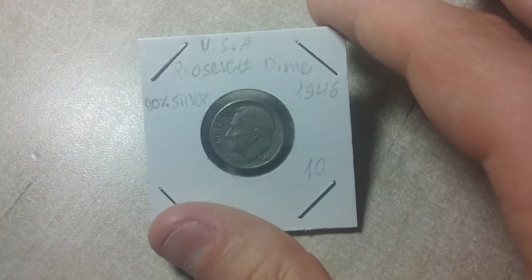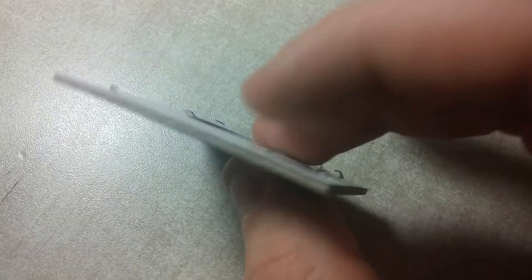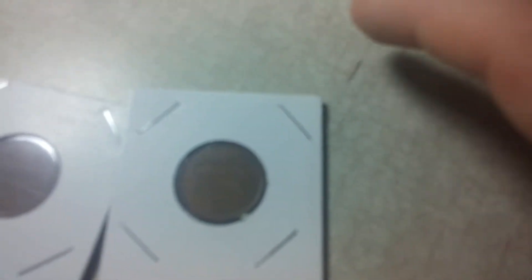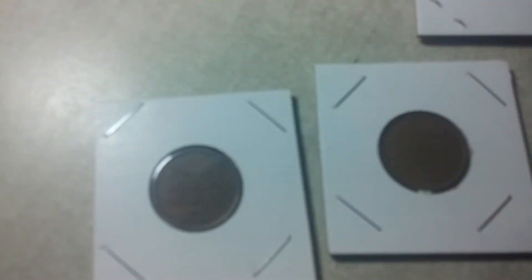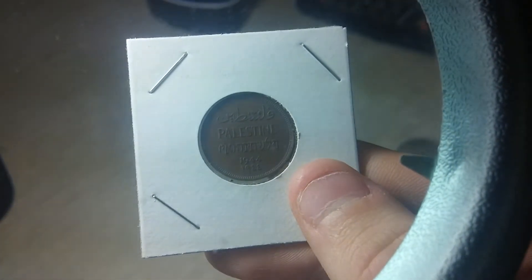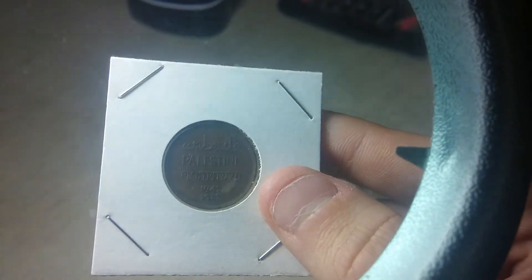It's 25 centavos, from 1979 I think. Next one is a 90% silver Roosevelt dime from 1946 — those are really good looking. And the two best ones from the whole bunch are these two Palestine mills I found. This is a 1944 one mill and the next one is a 1942 one mill. Good stuff.